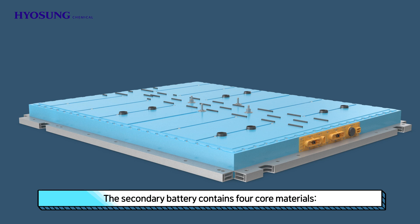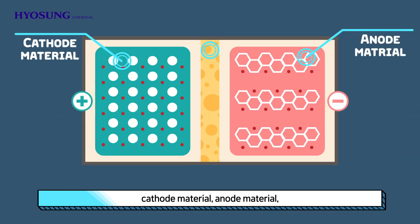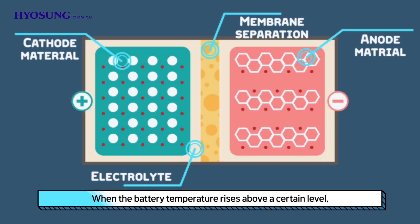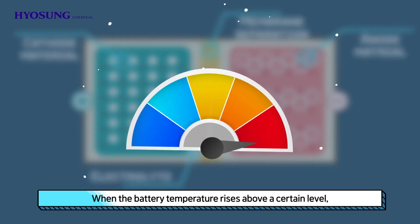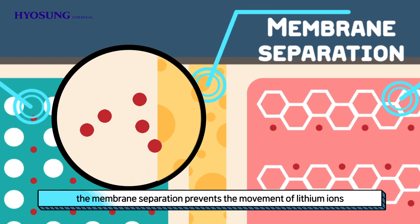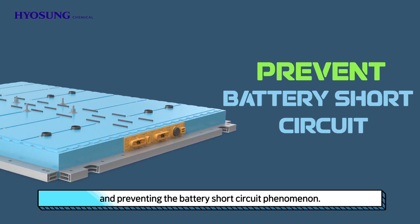The secondary battery contains four core materials: cathode material, anode material, membrane separation, and electrolyte. When the battery temperature rises above a certain level, the membrane separation prevents the movement of lithium ions by locking pores and preventing the battery short circuit phenomenon.